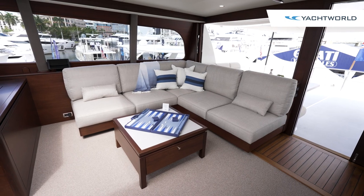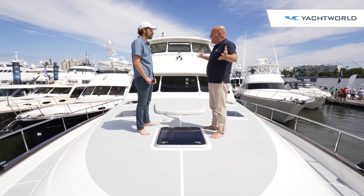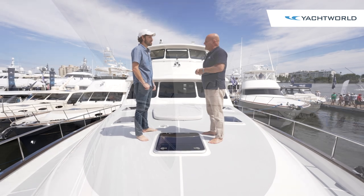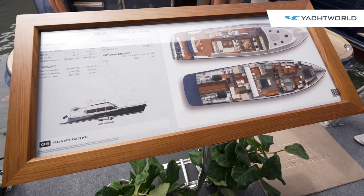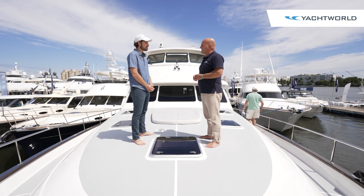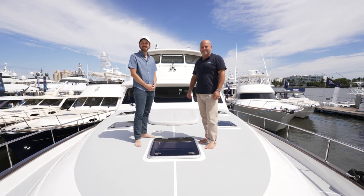Here at the bow, you've now seen and experienced the beautiful flagship, the GB85 — something the company is very proud of. Based on the interest at the boat show, it looks set to be a great success. This is the biggest boat Grand Banks has ever built. Thank you very much for having us — this is Ryan with Yacht World, thanks for joining us, we'll see you next time.